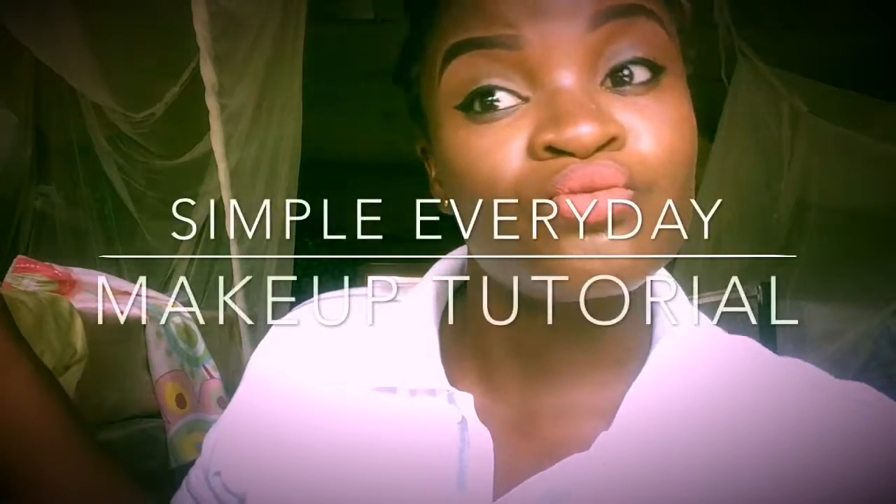Hi guys, welcome back to my channel. I'm here back again with another video and it's an everyday makeup look. I hope you enjoy it — please subscribe to my channel and like this video.